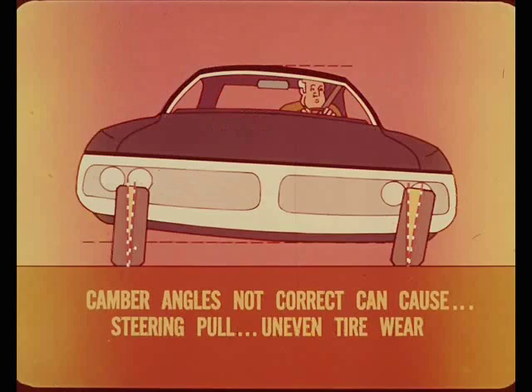If the driver's weight is excessive, or the right and left wheel camber angles are not correct to begin with, camber can be off enough to cause some steering pull to one side. The greatest noticeable effect, however, would be uneven tire wear.